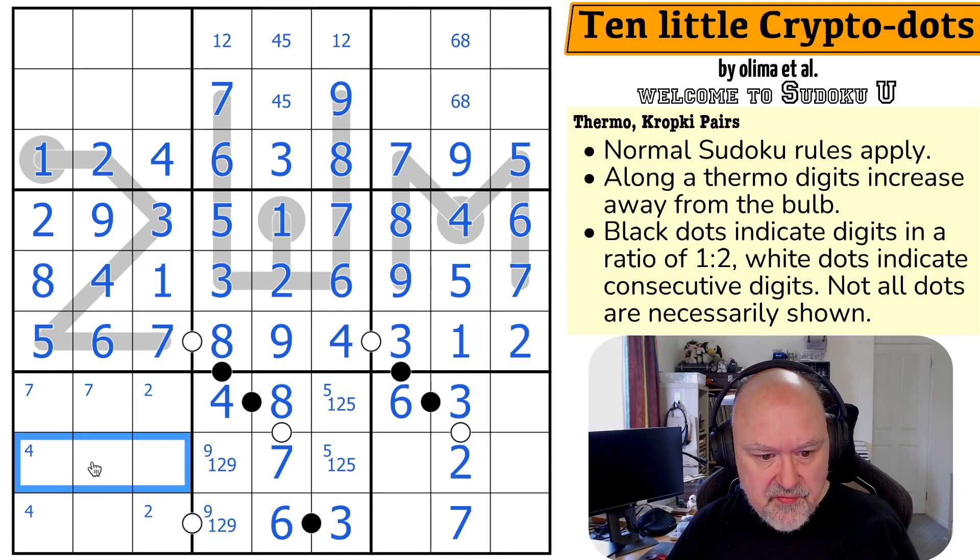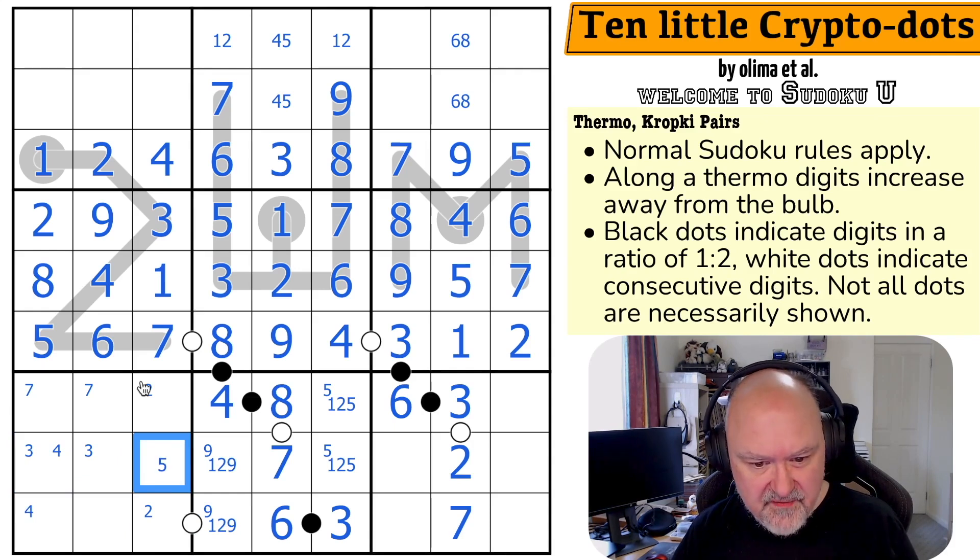4 is down here because of the two 4s elsewhere, so 4 is in one of those two. 1 could be in any of three. 2 is in one of two cells. 3 is in one of those cells. This cell can't be 1, 2, 3, or 4; it could be 5 or 6; it can't be 7. So it's from 5, 6, 8, 9 — actually quite open.